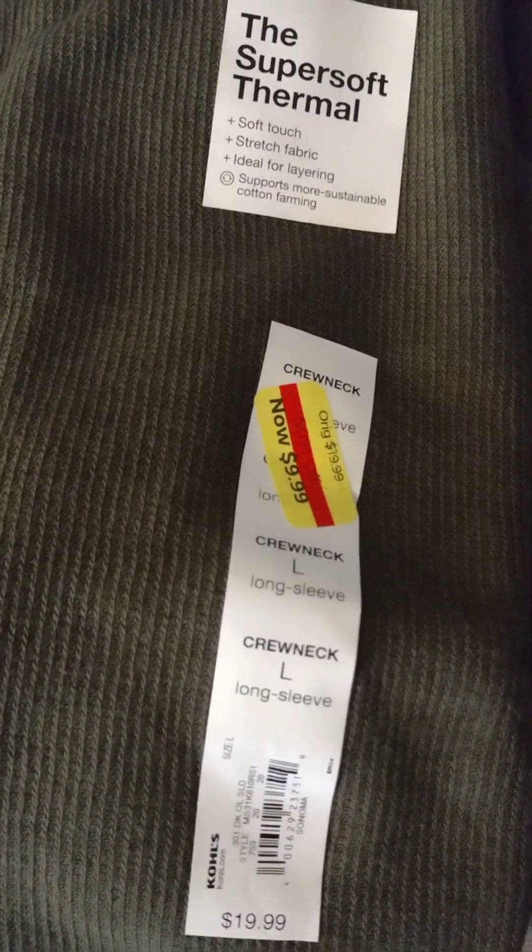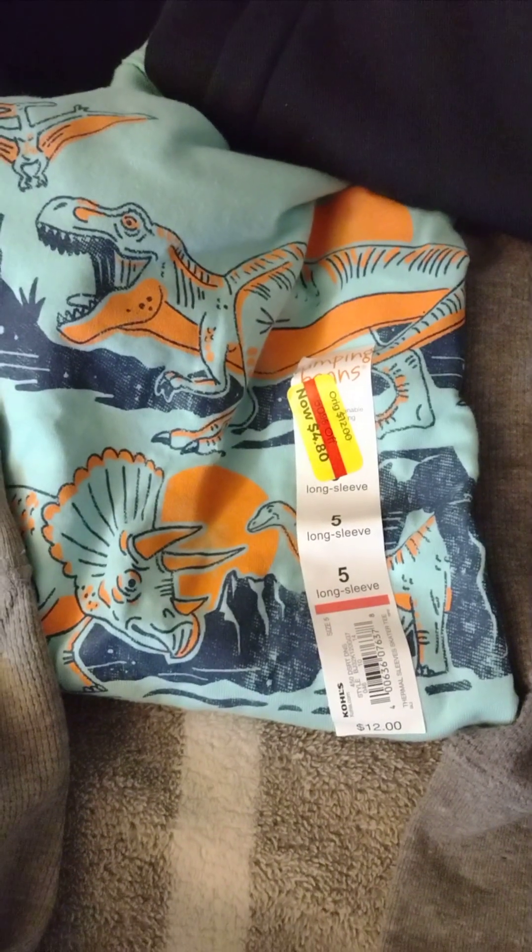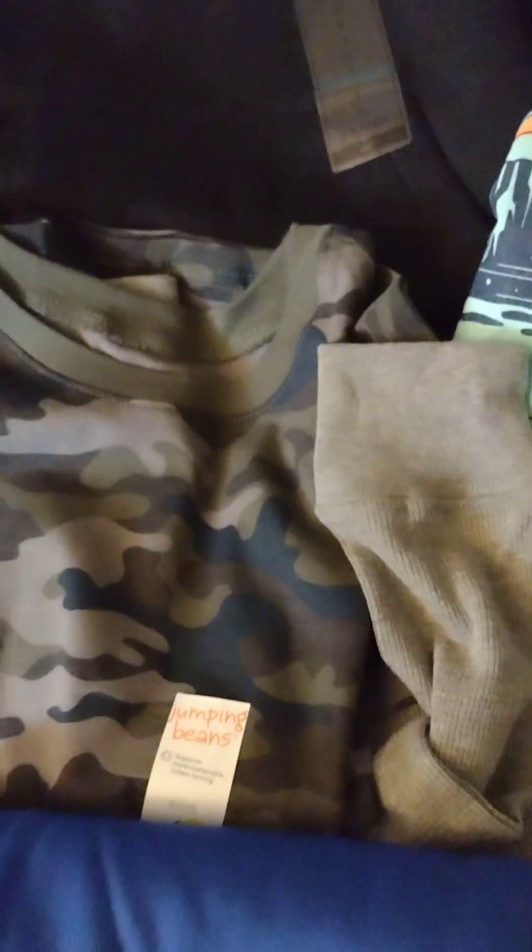Long sleeve thermal shirts, $5. Little boy shorts — those are a great deal for the small ones, $2.40 for those.